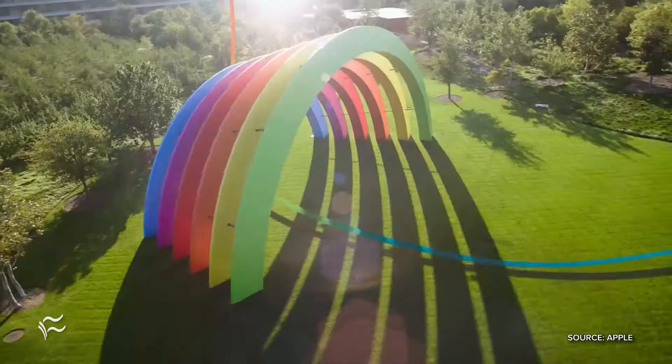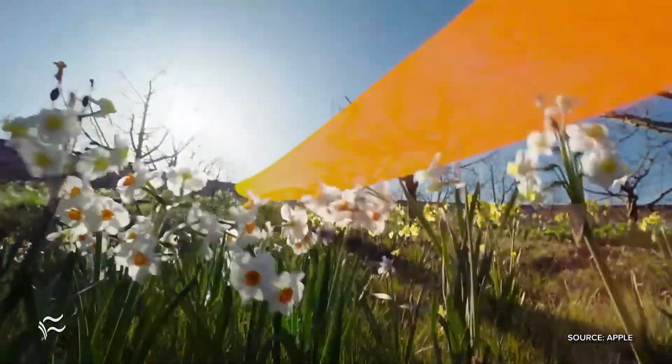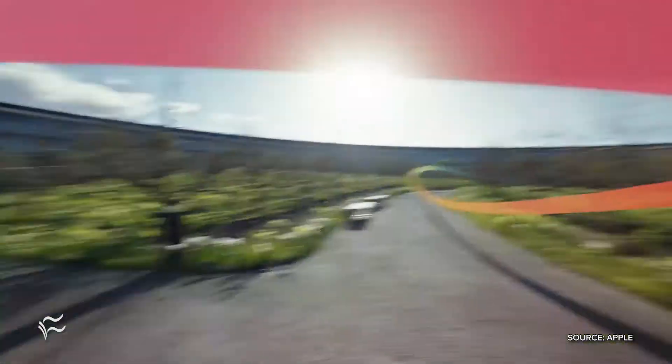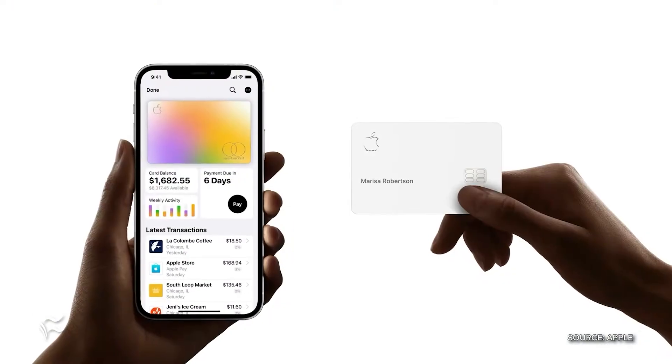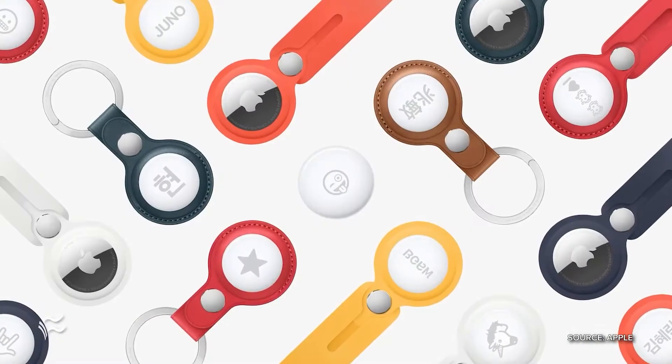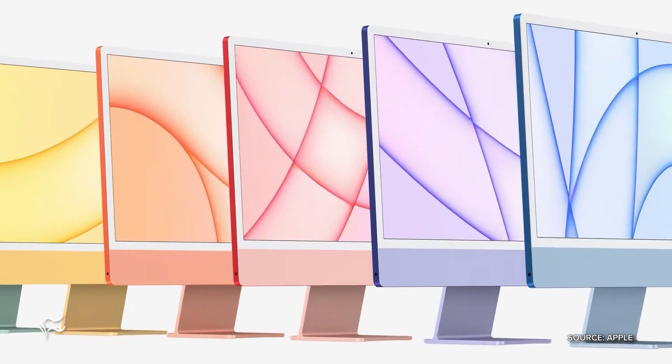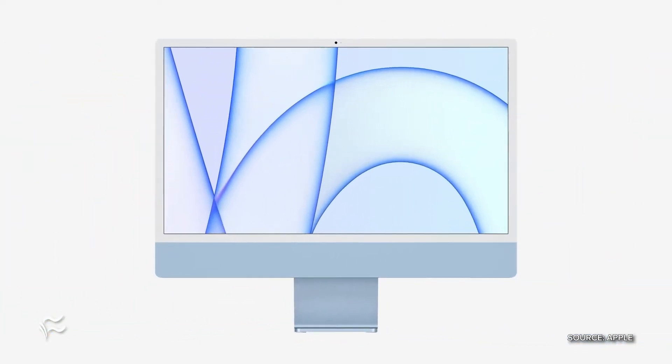I thought it was interesting this year. Tim Cook had tweeted out a really colorful image showing a rainbow of colors, and obviously that would play throughout the event. There was a lot of stuff today. They went through everything with Apple Cards, AirTags, podcasts, the new M1 iMac, and a new M1 iPad Pro. So there was a lot to cover.